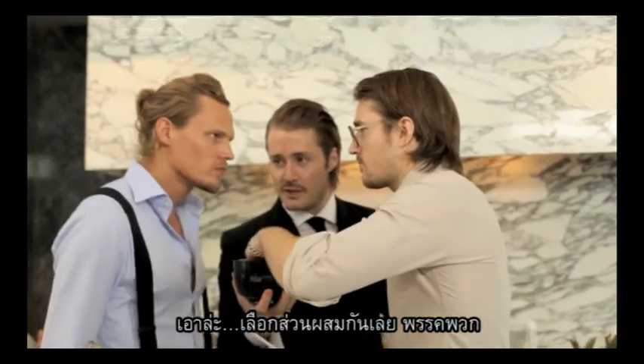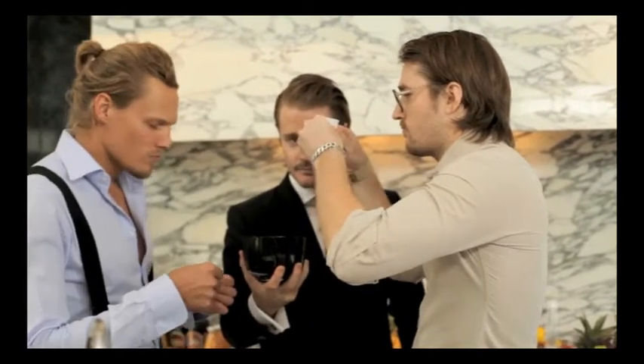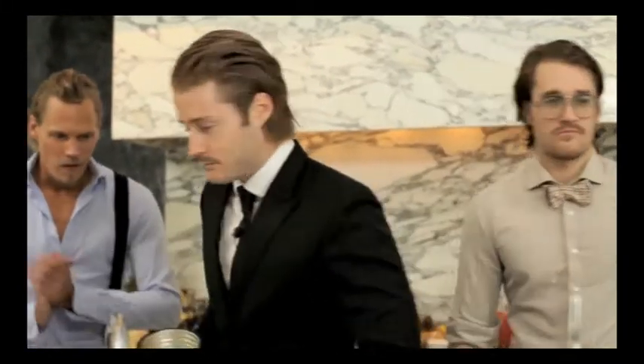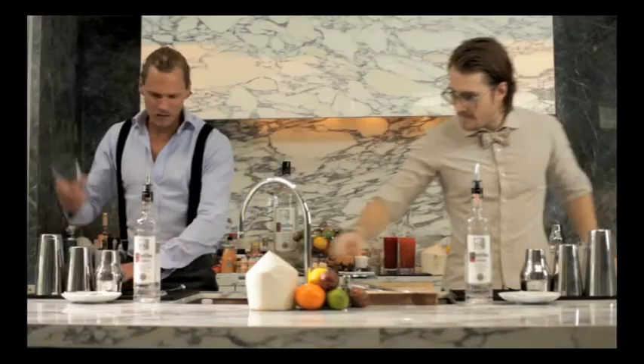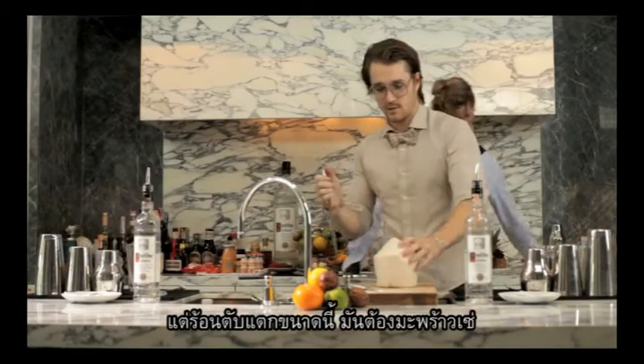Pick your ingredient. Coconut. Strawberries. Made the best cocktail with... What are you thinking? I'm thinking Italian. Summer. I'm thinking let's go nuts.